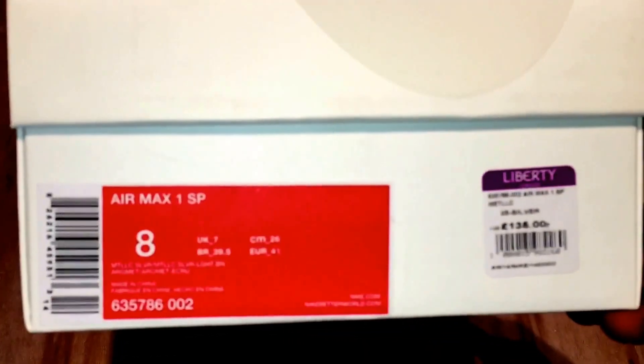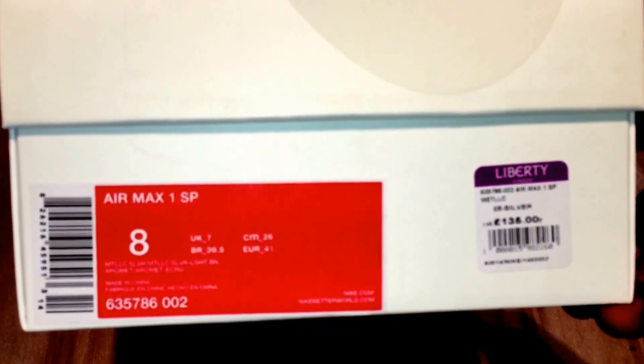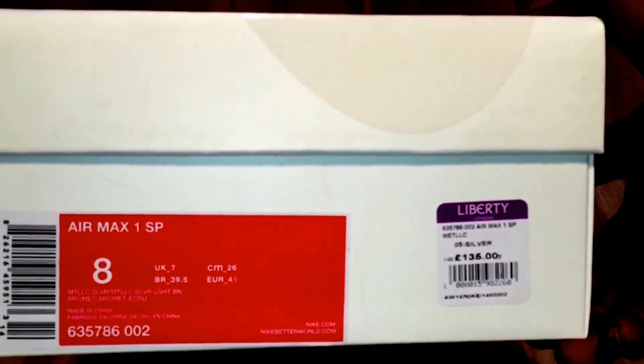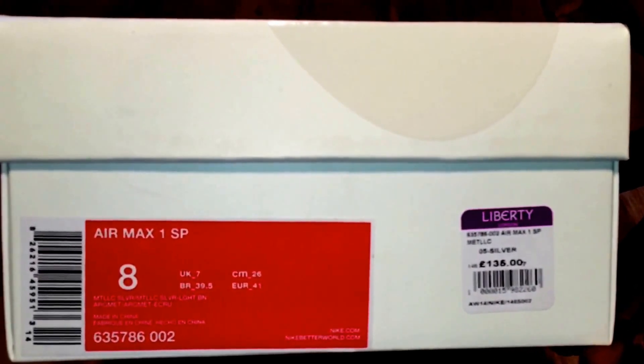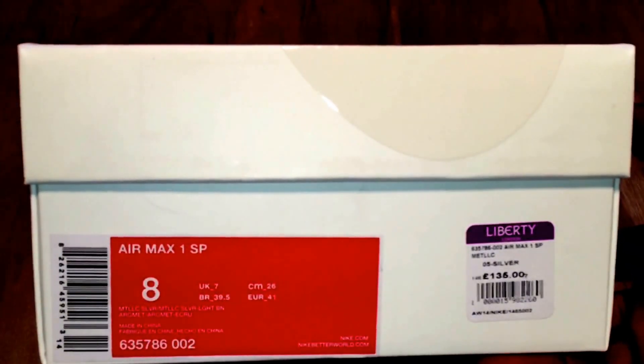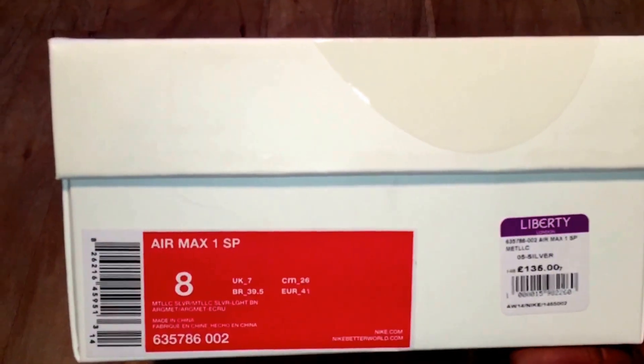This is what they're called: it's the Nike Air Max SP, and this is the Liberty colourway. They only released at two retailers in the UK — one was Nike Online, or Nike EU, Nike Lab which is in Shoreditch — shoutout to the massive that know about that.